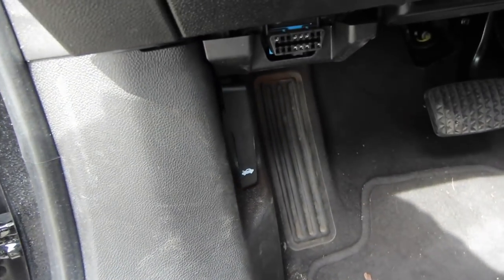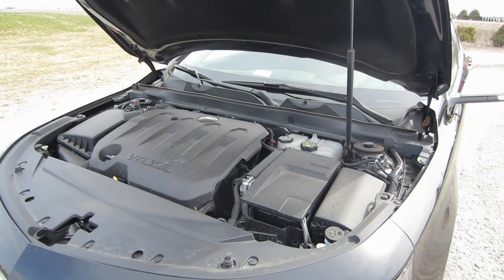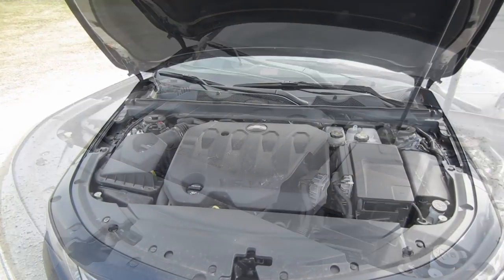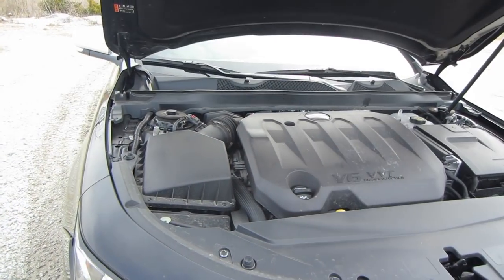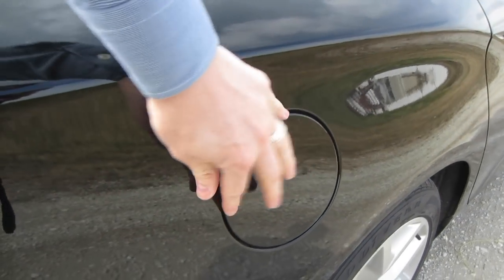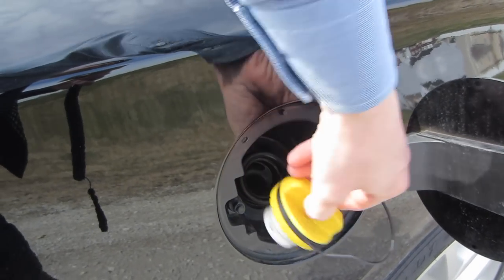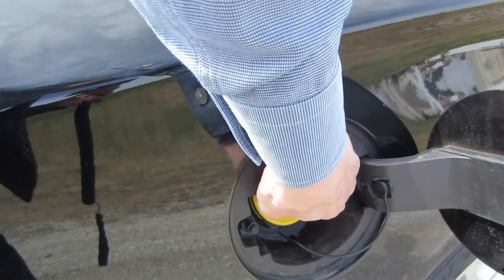First, by popping the hood and taking a look at what's underneath. Let's talk specs for a second. This is front-wheel drive. You get a 6-speed automatic transmission and a 3.6-liter V6 engine that kicks out an impressive 305 horsepower. You can go 0-to-60 in this 4-door sedan in 6.8 seconds. And with all that power, you get some decent fuel economy — 19 in the city, 28 on the highway, on an 18.5-gallon fuel tank. Not bad.